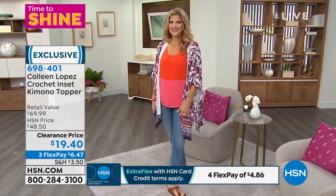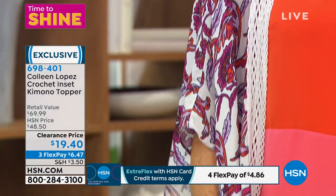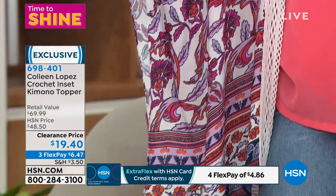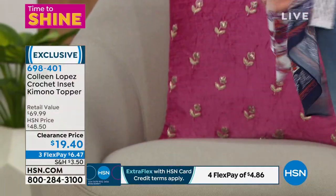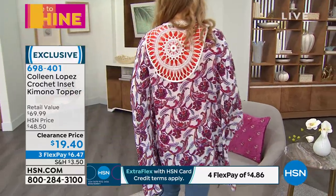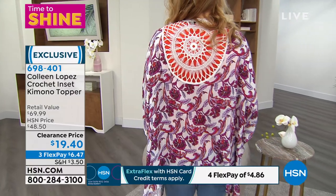That crochet is a very expensive thing to put onto anything, but it's also something we're seeing in bags and shoes and all over the place. And of course Colleen was already doing it — but this should be a $70 topper at least, with the crochet. Absolutely, with the fabrication that's in here.